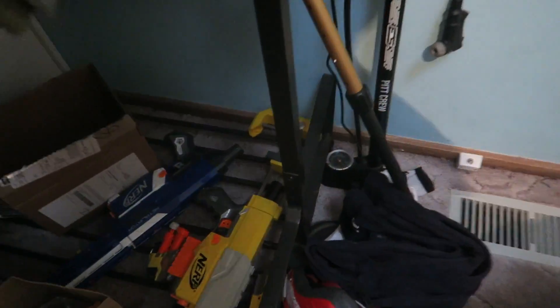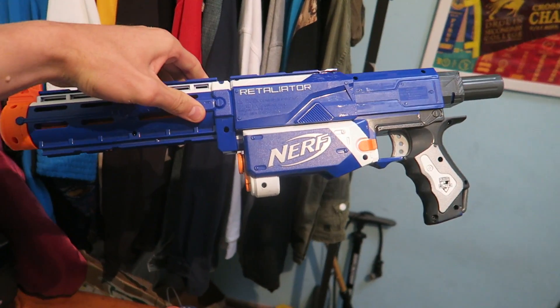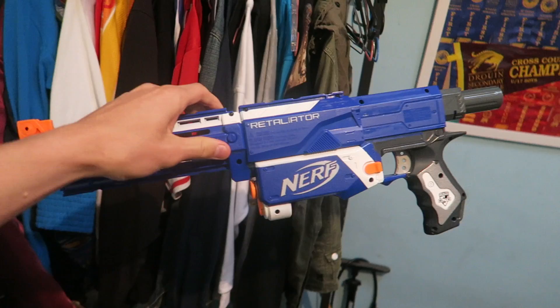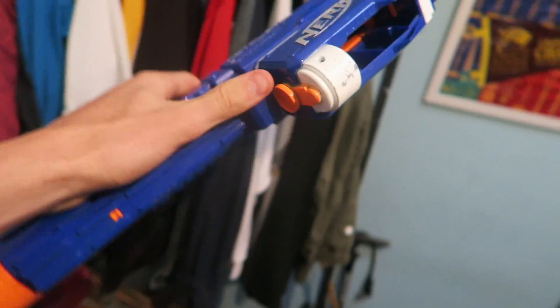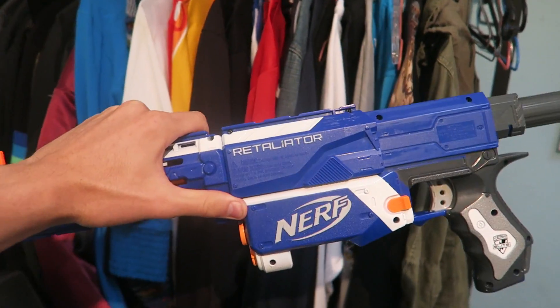On sale we also sold this Nerf Retaliator. It's not complete — doesn't have the magazine or the extensions or anything like that. I normally sell these for like 30 or so, but considering it was on sale, we got 22 bucks.